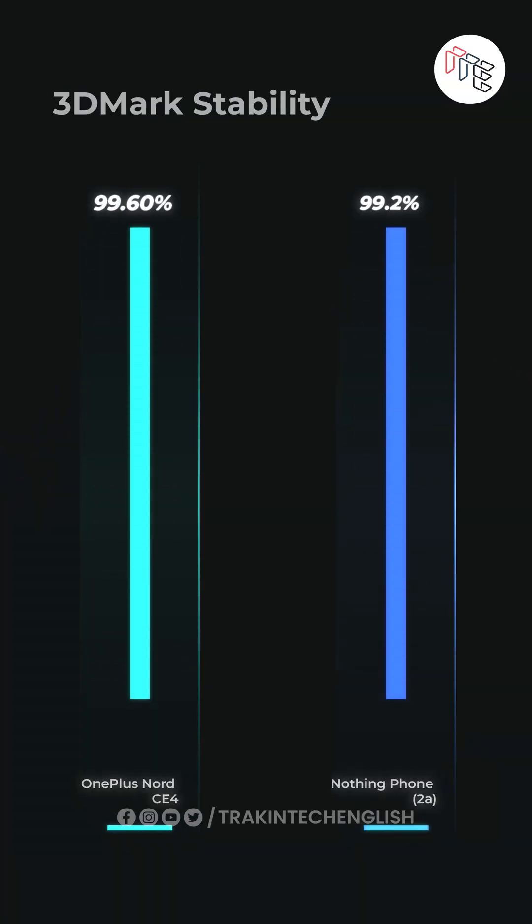Not just in benchmarks — we actually played Genshin Impact for 30 minutes and got higher frame rates on the Nord CE4. The Adreno GPU is also better for gaming without throttling as much.